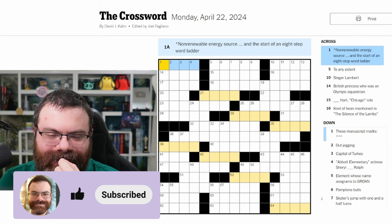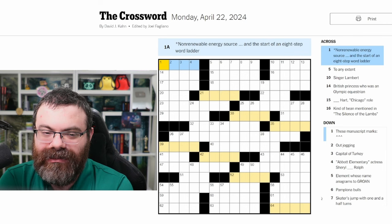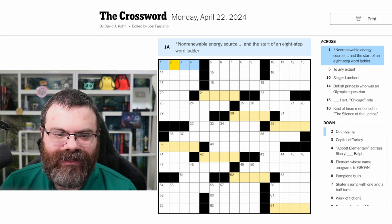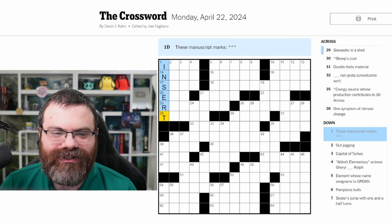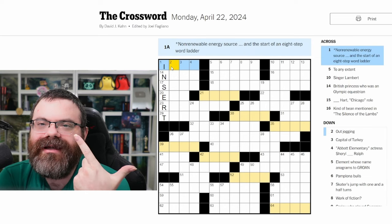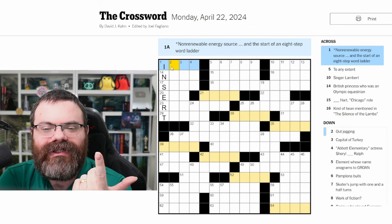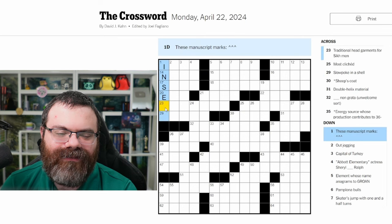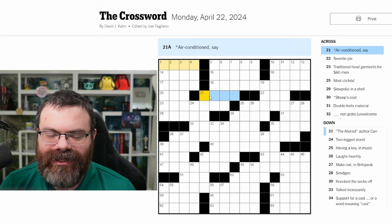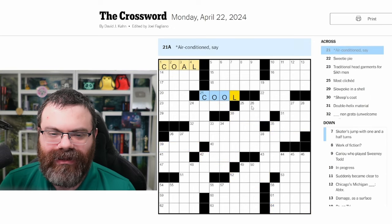What's like a four-letter word for that? The down clue is 'manuscript marks.' It's not a carrot — would it be like edit or insert? If that was insert, then a non-renewable energy source would start with I. What are the non-renewable energy sources? You've got oil, gas or petrol, natural gas. I'm going to remove insert — I don't see how a non-renewable energy source starts with I. Maybe we'll get some of the other word ladder ones. 'Air conditioned, say' — cool. Oh, coal! So we've got coal and then the word ladder goes to cool; we change the A to an O.